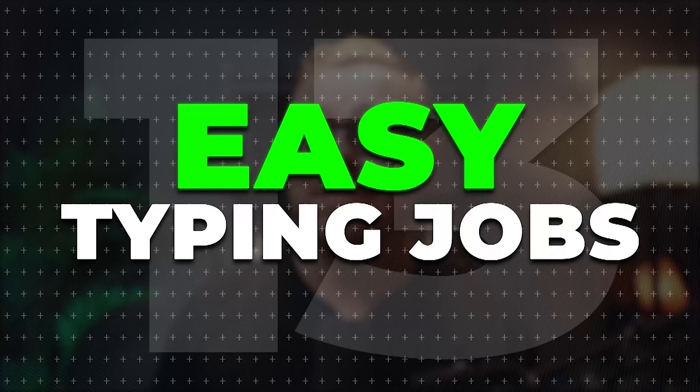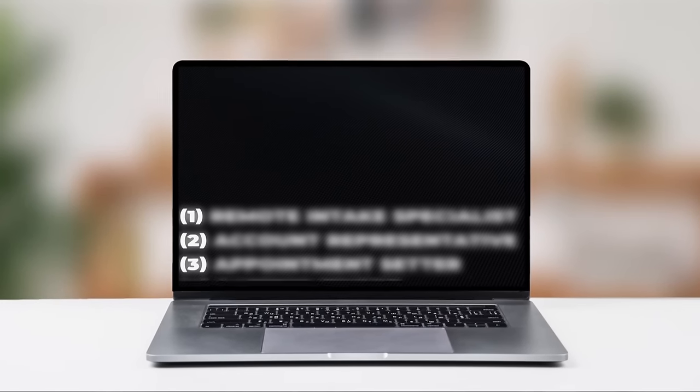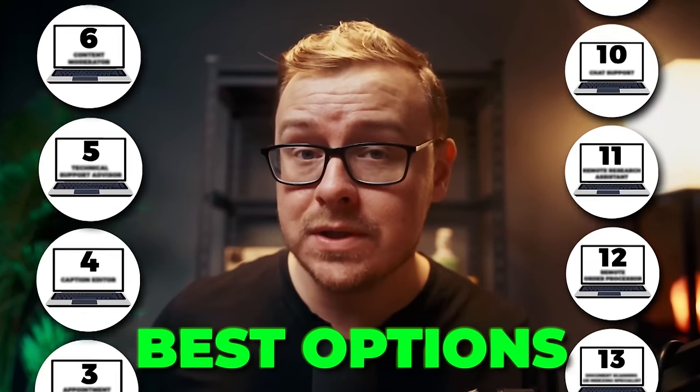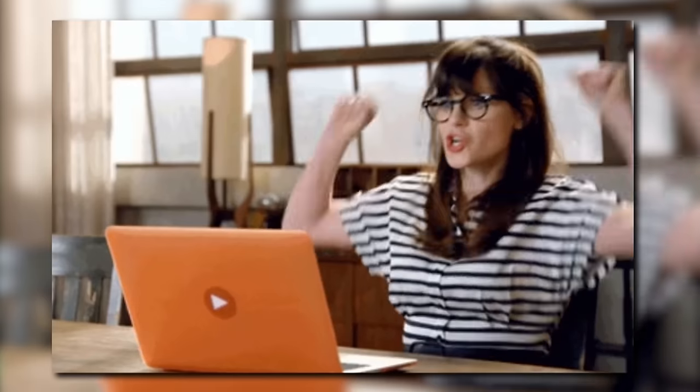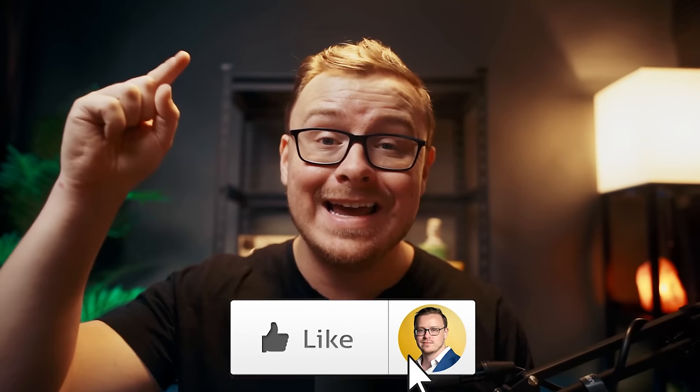I found 13 easy typing jobs that you can do online, and these aren't going to just be the typical ones like transcription or data entry. I'm actually going to give you a bunch of really good options that you've probably never heard of before. My team and I do a ton of research on each of these videos — usually over 100 hours — so if you appreciate the hard work, go ahead and tap that like button.